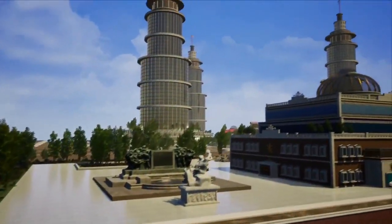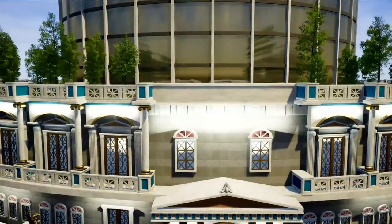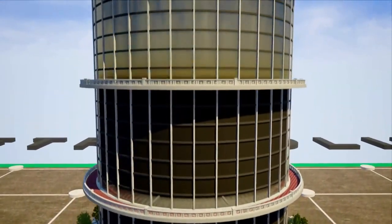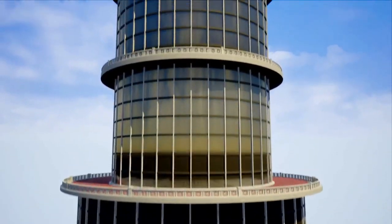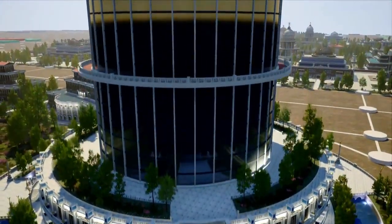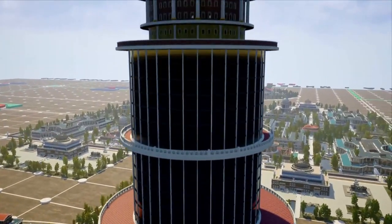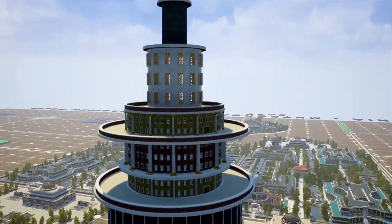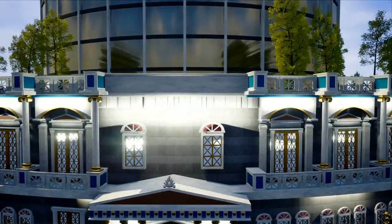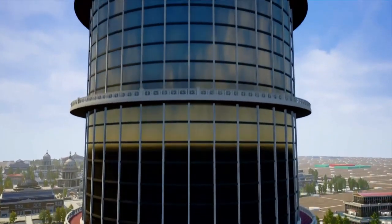Three large skyscraper complexes rise in the bank park. One skyscraper belongs to the European countries. The next skyscraper belongs to North and South America. The third belongs to Russia, to China and all the other Asian countries.